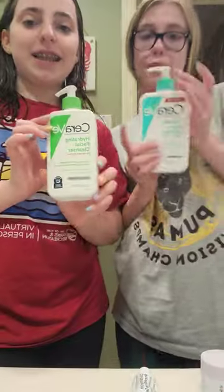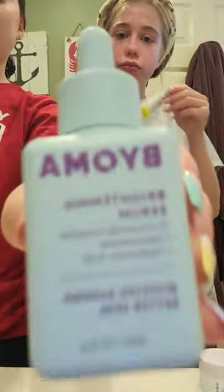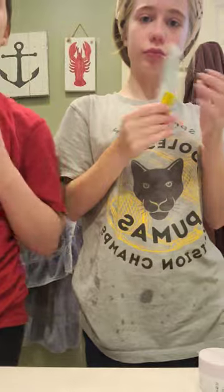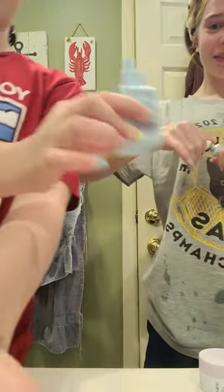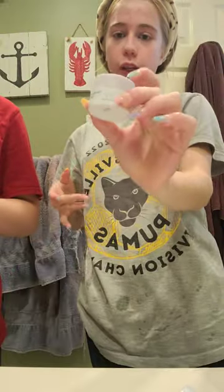Get ready with me, Thanksgiving edition. First, cleansing. Next, I do a brightening serum — this one is from Bioma. Okay, cool, we'll come back in a second. Next, I moisturize — I'm gonna use this Drunk Elephant moisturizer.